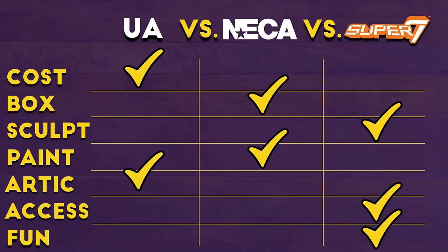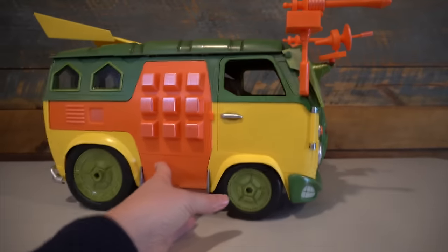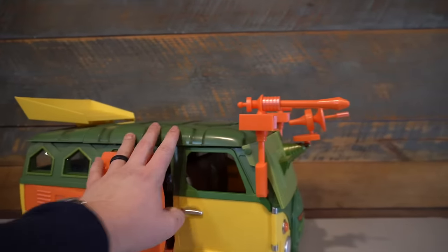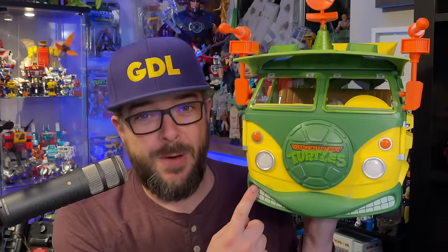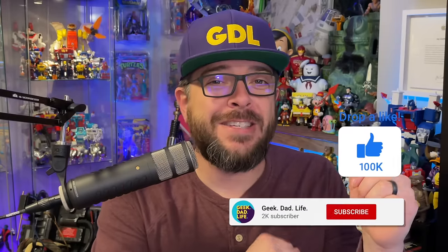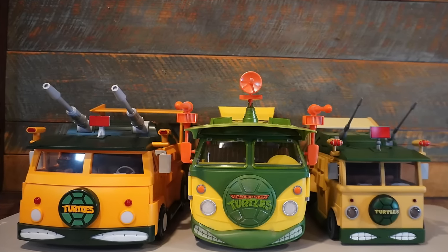It is just fun through and through — from its accessories to its design, to its sculpt, to all of its functional features. If I had to pick one turtle van to display in my collection, it would be Super 7's party wagon. So what do you think of my pick for winner of the turtle van wars? Do you think I'm crazy, or do you think I'm right? Let me know down in the comment section below, and let me know what you would pick as the best party wagon. If you want to keep watching, check out this video. Until next time, hasta luego and goodbye.